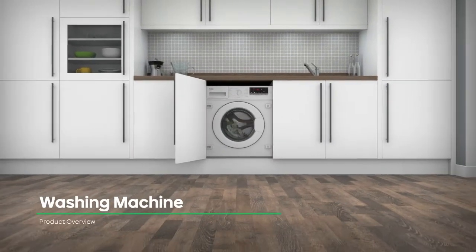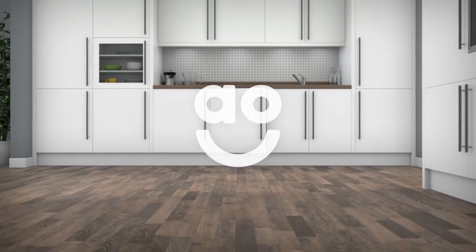If you're looking for a washing machine that thoroughly cleans your clothes, then this model from Beko is a great choice.